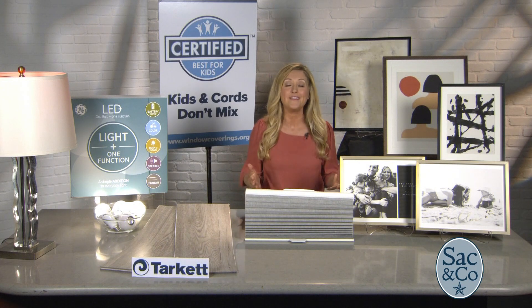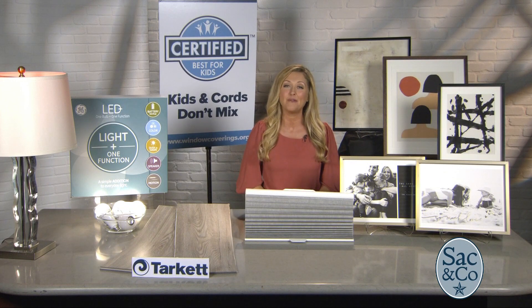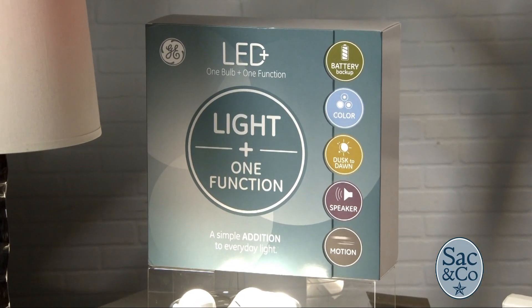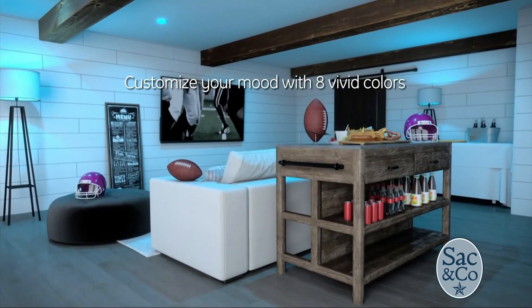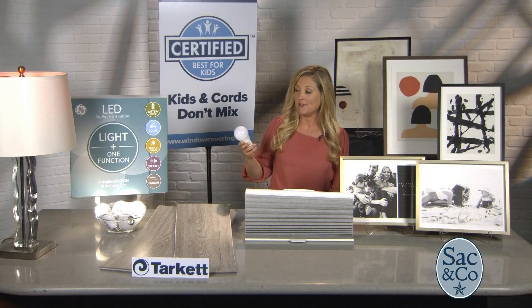One way you can brighten up your space in less than five minutes is by changing out your light bulbs. GE's new LED Plus collection has all the benefits of an LED light plus one standout feature. It could be an embedded speaker, color control, or even a backup battery.